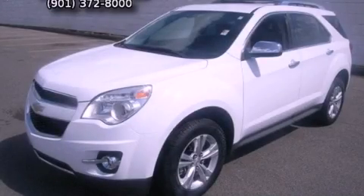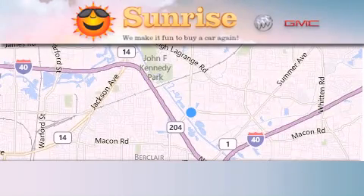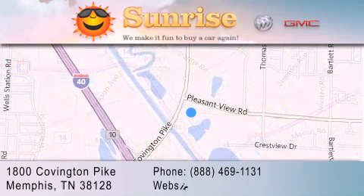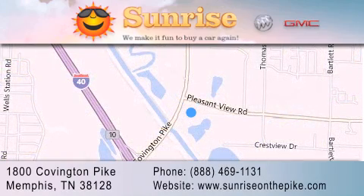Stop by today and test drive this vehicle for yourself. Sunrise on the Pike is located at 1800 Covington Pike in Memphis. Our goal is to exceed all of your expectations to ensure that you'll return for future visits.